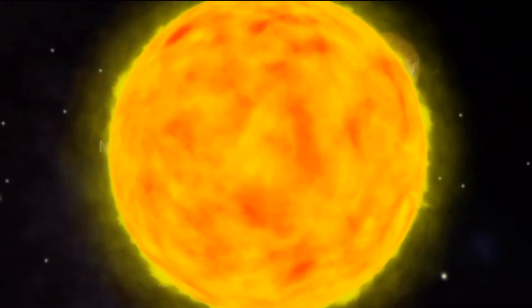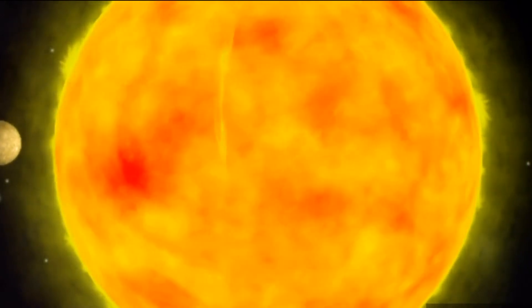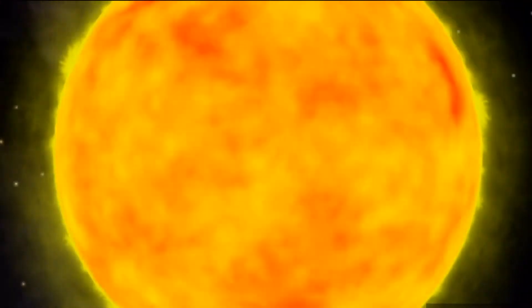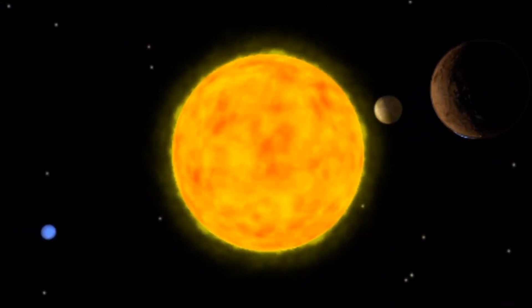The sun is our local star. Like other stars, it is a ball of very hot gas. It lies about 150 million kilometers from Earth and is about 1.4 million kilometers across.